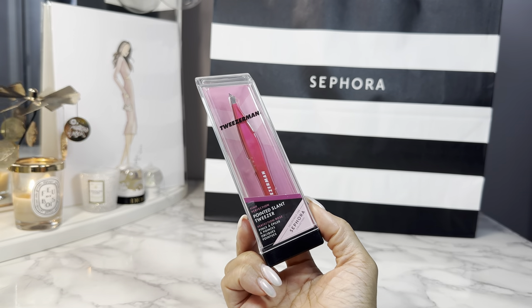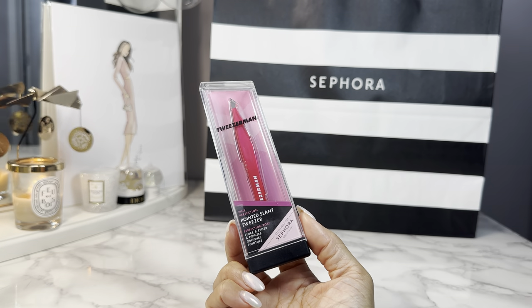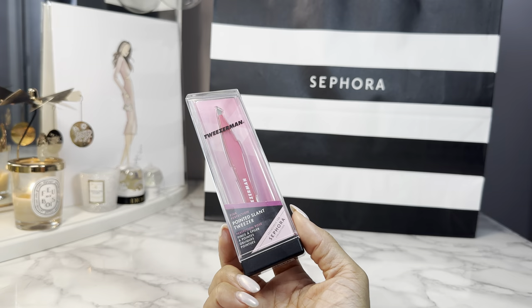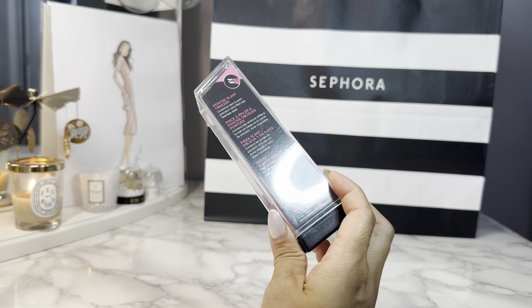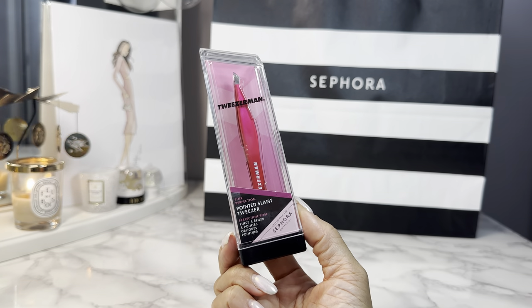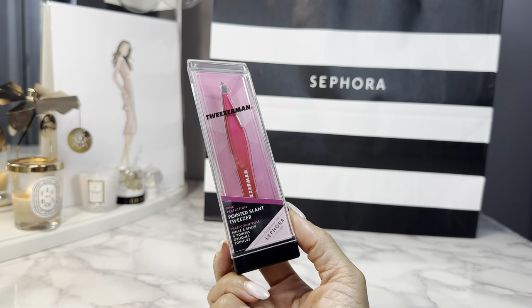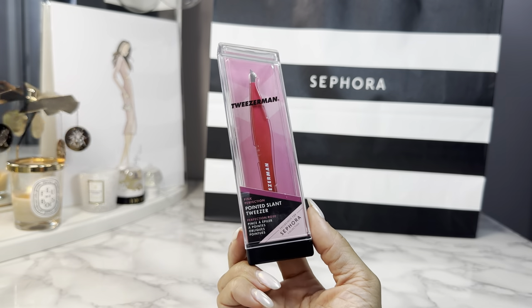A boring pick, but I really need this — the Tweezerman pointed slant tweezers. I heard that Tweezerman will actually take in your old tweezers and sharpen them; they have some kind of lifetime warranty. Let me know if you guys have done that. I just needed another pair of tweezers. I have one pair that goes with me everywhere, and if I lose it, I'm just out of luck. I needed a backup Tweezerman.